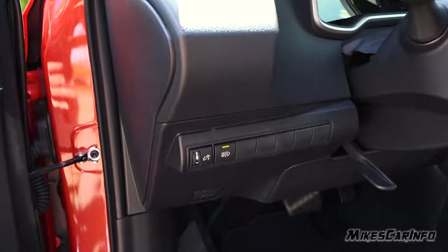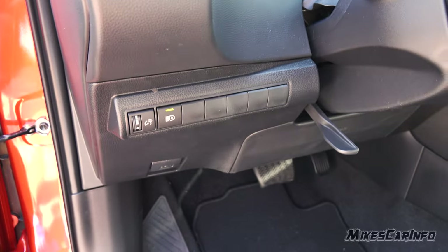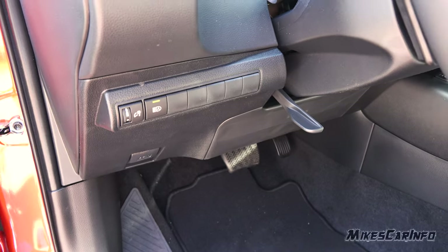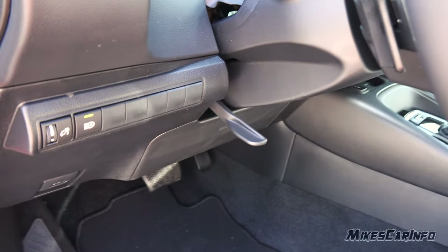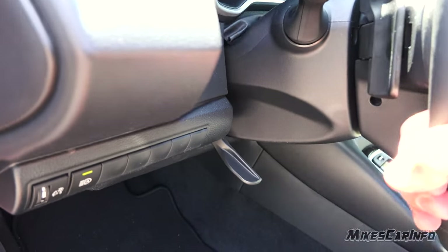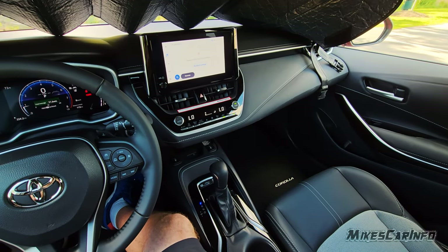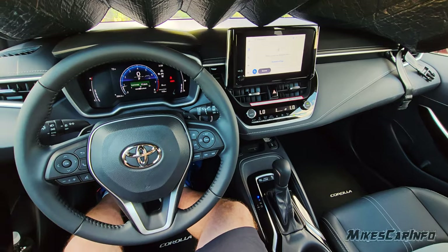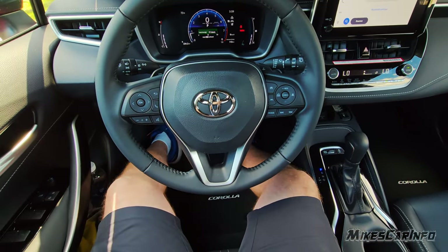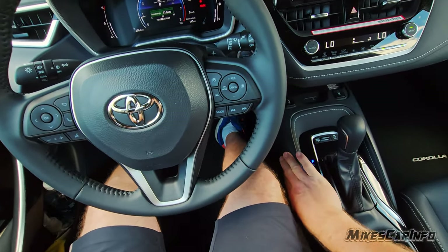To the left of the steering column there's the dimmer switch for the interior gauges, and the automatic high beams which you can turn off or on — there's a light letting you know whether it's on or not. There's a tilt and telescoping steering column which you lock in place. I'm sitting in the driver's seat, six feet tall with the seat all the way down and all the way back — legroom is pretty decent, actually not too bad.